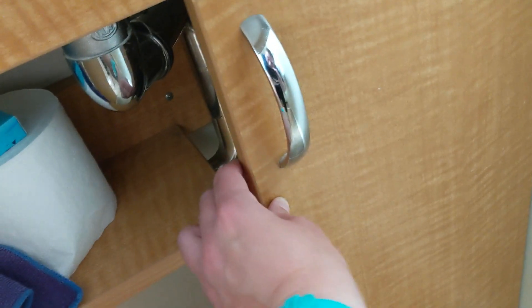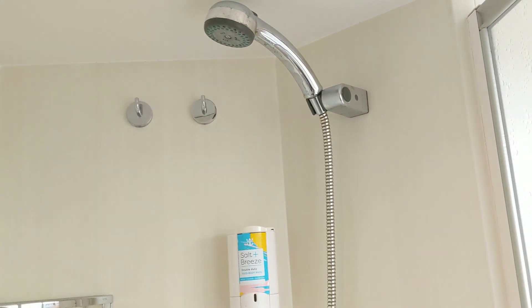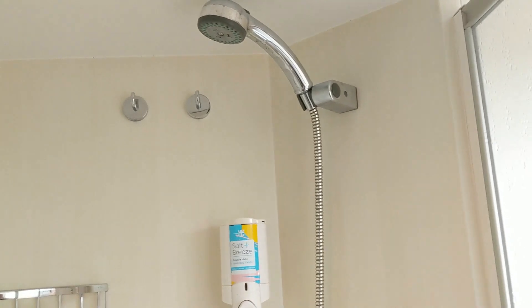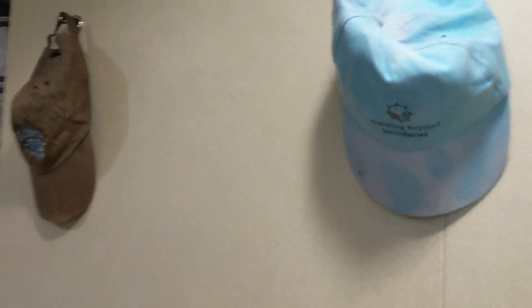Down here there's a little bit more storage. There are lots of hooks in here and lots of towel racks. There's also a clothing drying line which was kind of annoying. These hooks are ours — tip: get magnetic hooks, they add lots of space in your room.